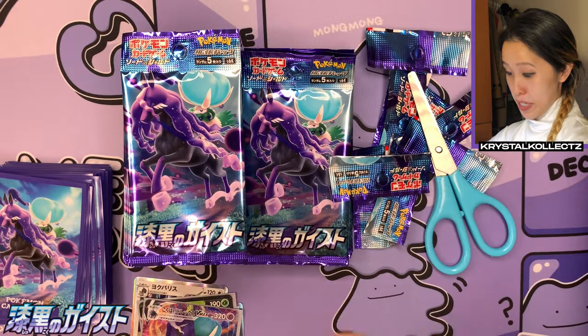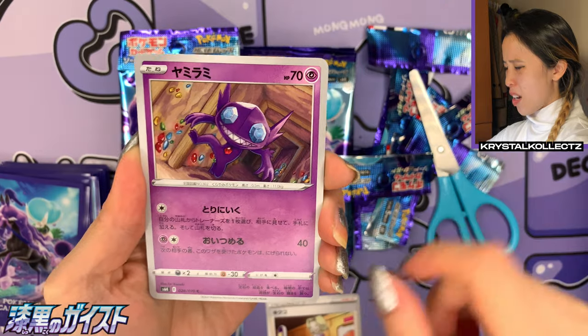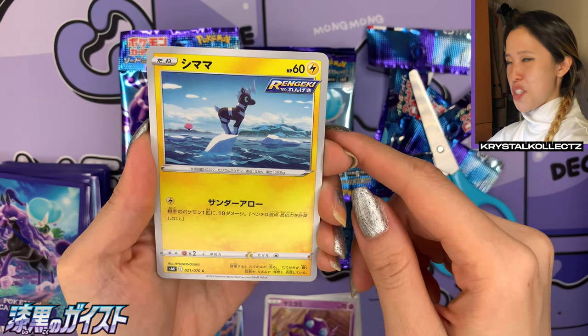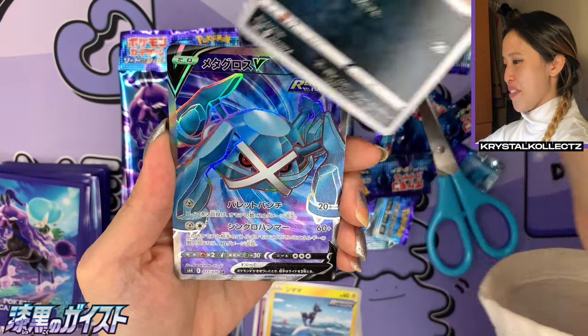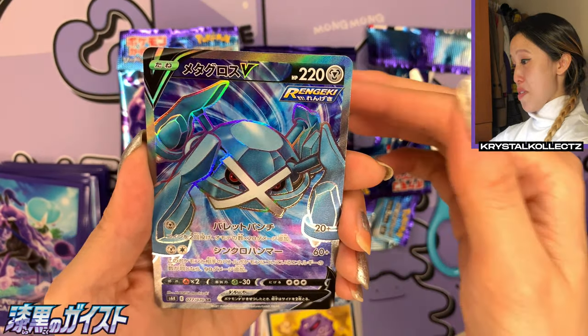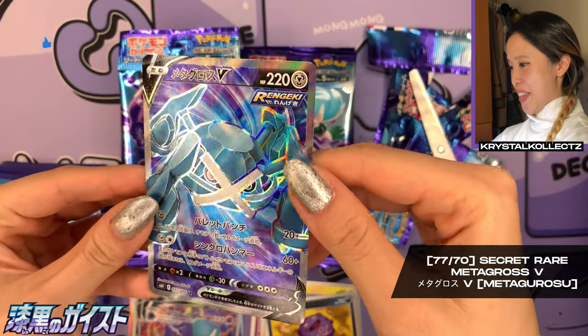Very happy to get the Calyrex V MAX. Now I'm hoping to get Celebi on the other side — sometimes they're in the same pile, sometimes they're not. This is such a cute artwork of Blitzle just standing in the water alone. We have Koffing — oh, there's our secret rare! We got Metagross — actually this is really cool.